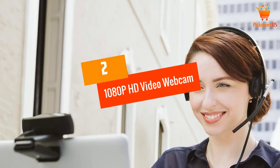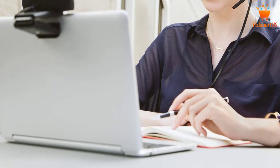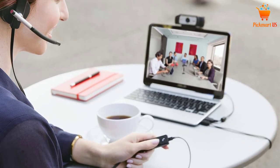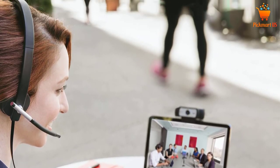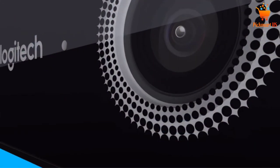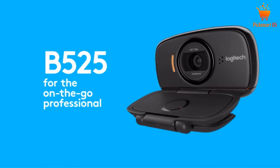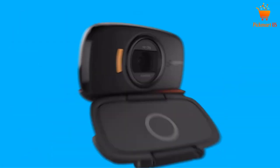At number 2, the 1080p HD Video Webcam. Enjoy an extended view with this Logitech video webcam. It has an innovative design suitable for businesses to experience high-quality video conferencing. We also take note of the 30 frames per second operation, which is much faster than other designs. This gadget can also work well for a Mac or PC depending on your application.